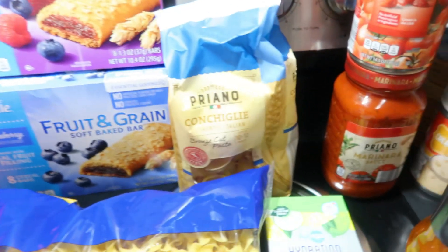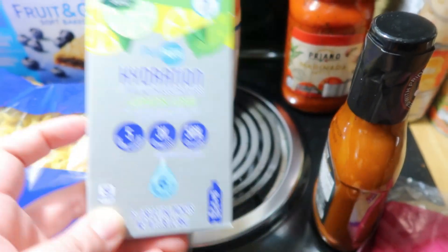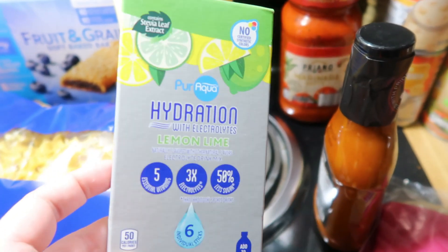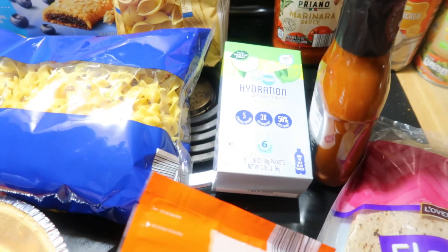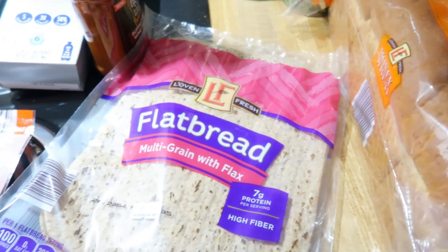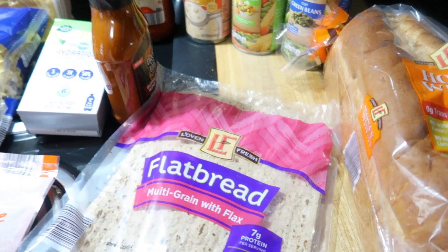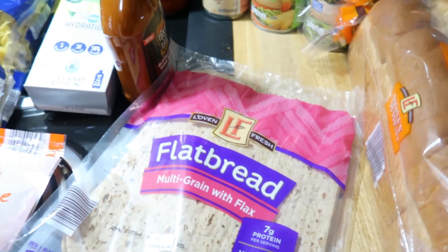Then I got some wide egg noodles, some blueberry cereal bars and mixed berry cereal bars, some shell pasta, and some more of this liquid IV stuff. In my store, it's with the juice — there's a little shelf with water drops and these as well. I really like the lemon-lime flavor. I got some dried mango because we're almost out and I love this stuff. And I got more flatbreads — the ones last week were whole grain, these are multi-grain with flax. We ate ham and cheese roll-ups and peanut butter and deli roll-ups on them, and they have high fiber and protein, so they're really good for you.